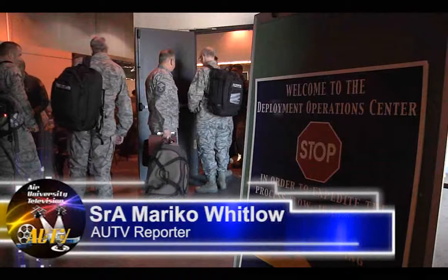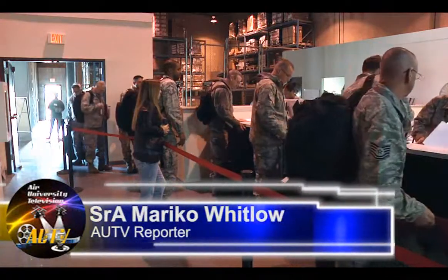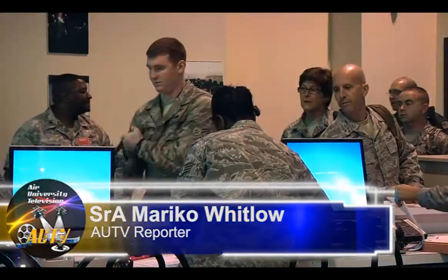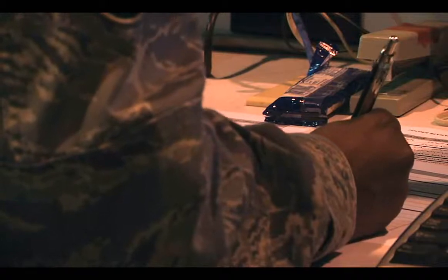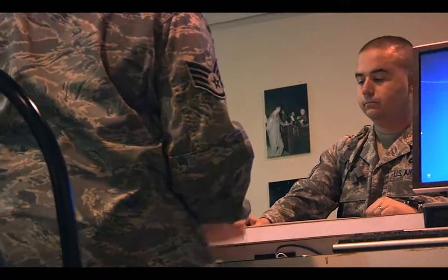When airmen receive a deployment tasking, there's a seemingly endless list of things to accomplish before they leave. Maxwell Air Force Base's 42nd Force Support Squadron has a way of easing this process when there's a large group deploying together.